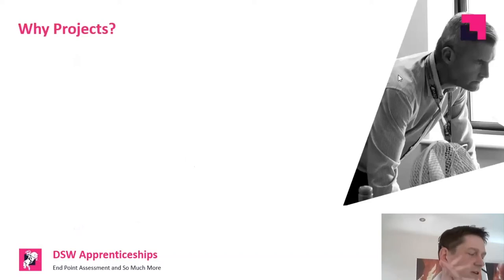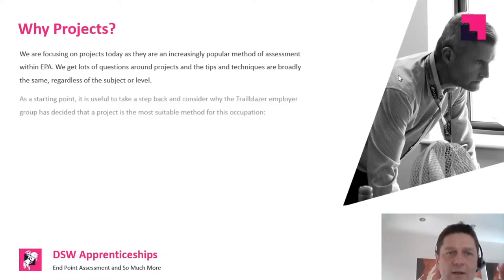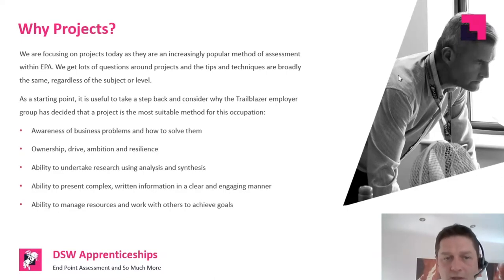We'll start by asking the question: why projects? Understanding why a particular trailblazer group who developed the standard and assessment plan chose a project — from a range of options including portfolios, case studies, tests, and projects — as a key assessment method. From those employers' point of view, what are the sorts of things they're seeking to see from a project that tell them a person is occupationally competent?